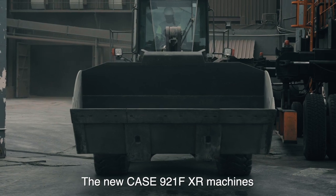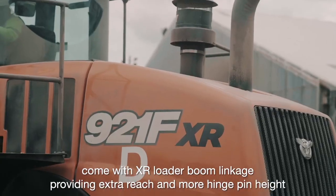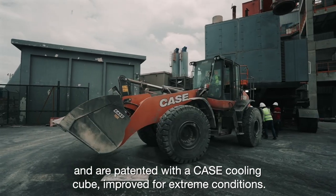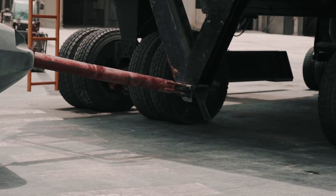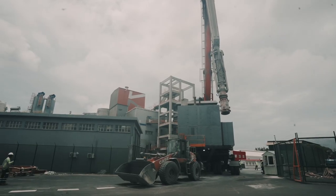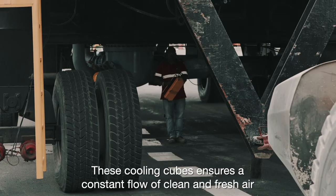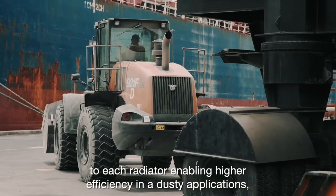The new Case 921F XR machines come with the XR loader boom linkage, providing extra reach and more hinge pin height, and are patented with a Case cooling cube improved for extreme conditions. These cooling cubes ensure a constant flow of clean and fresh air to each radiator, enabling higher efficiency in a dusty application.